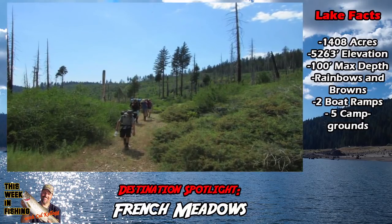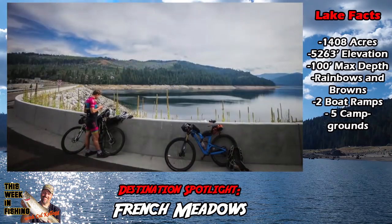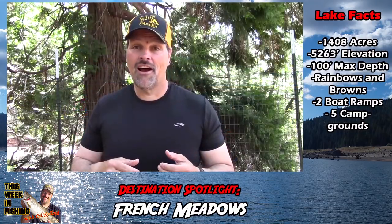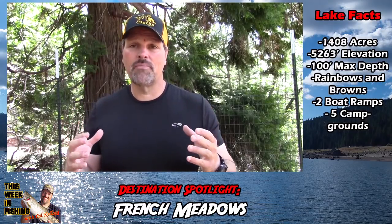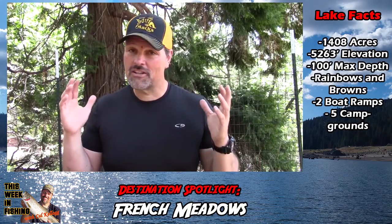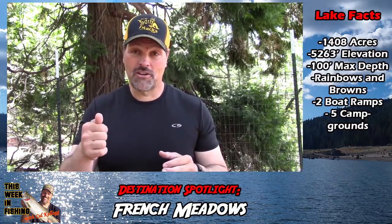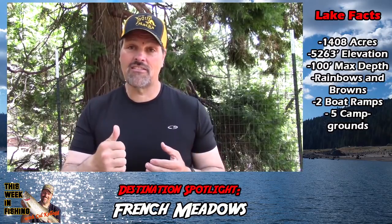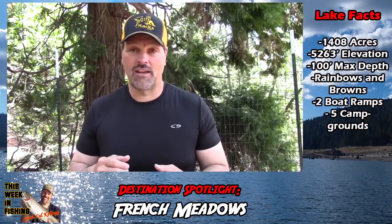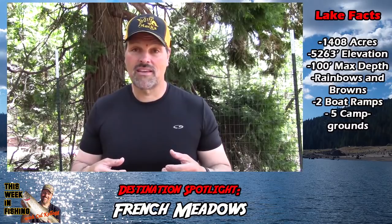Beyond that, there are trails, motorcycle riding, hiking, and biking — the biking is very popular there, as is motorcycle riding. The area burned a number of years ago and is dominated by big granite spires and dark timber. It's the High Sierras. It's beautiful. If you've never been to French Meadows Reservoir, put it on your list of places to go. You're going to catch some trout and have a good time. If you can stay overnight or for a couple nights, you're going to have a great experience.